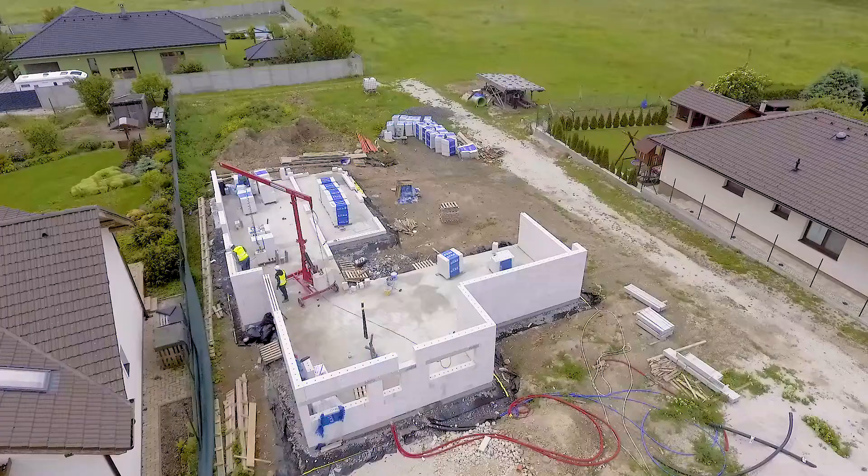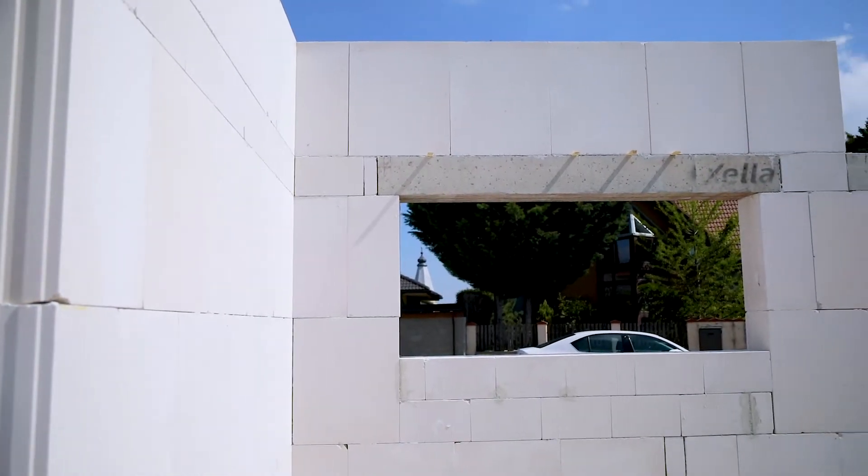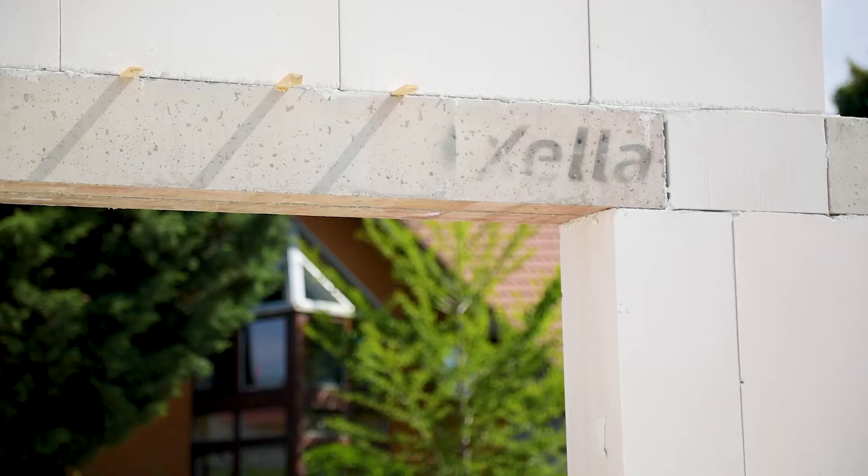Dear colleagues, I would like to introduce you to the story of the Xela concrete lintels. The search for long load-bearing lintels which could be usable in Ytong and Silka walls has a multi-annual history in our Czech and Slovak area.